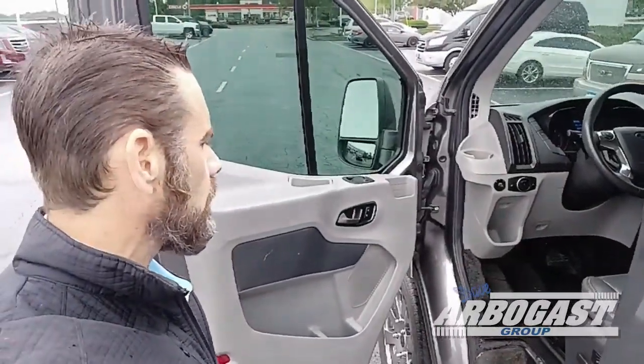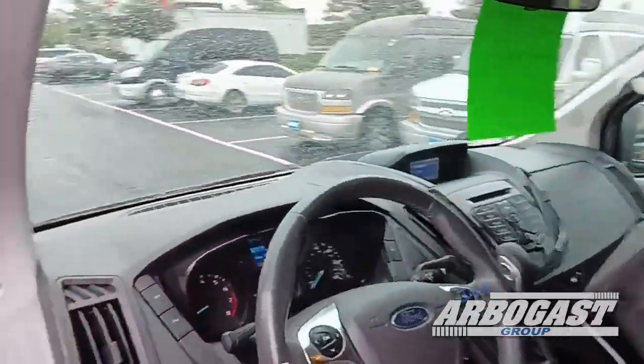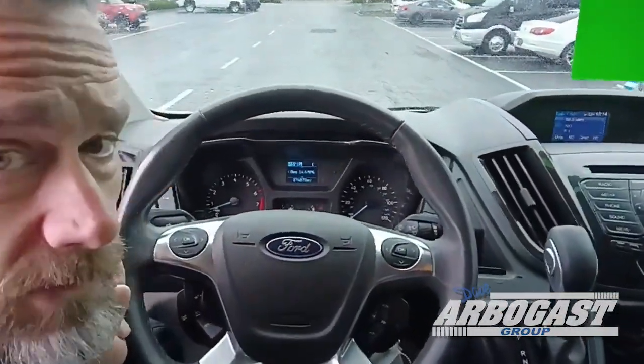This one here has two-tone door panels. It has gray leather inside. You can see 74,000 miles on the odometer.